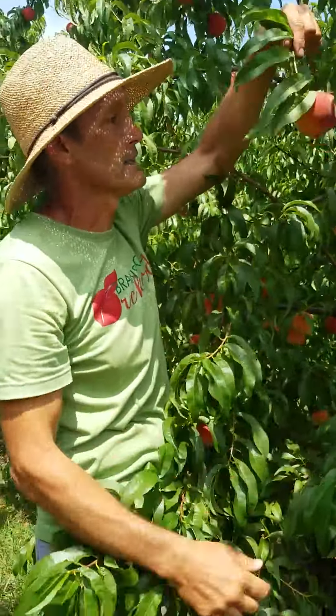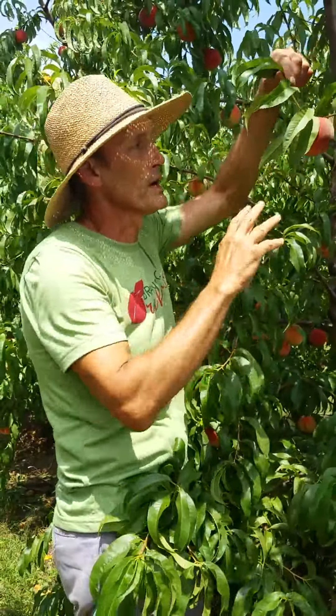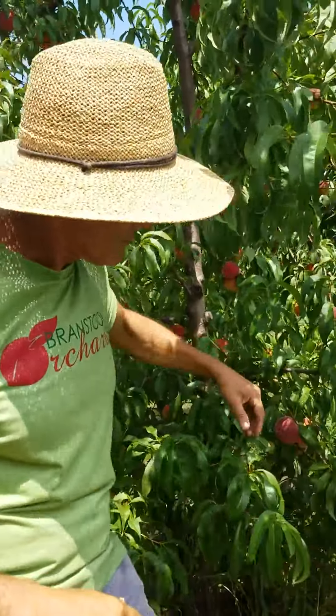So the best way to do it is kind of look underneath, and if it's a really nice yellow color where it's breaking yellow with a red sheet, that's ready to pick — it'll be perfect.